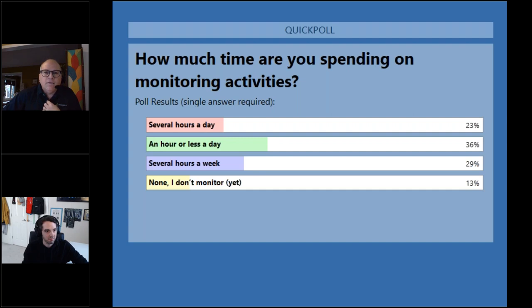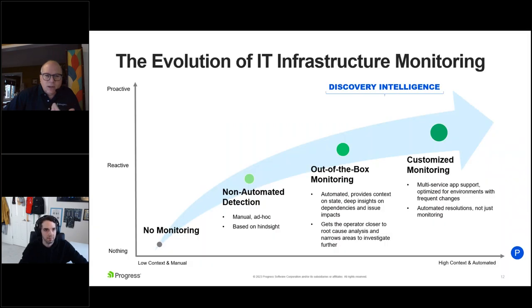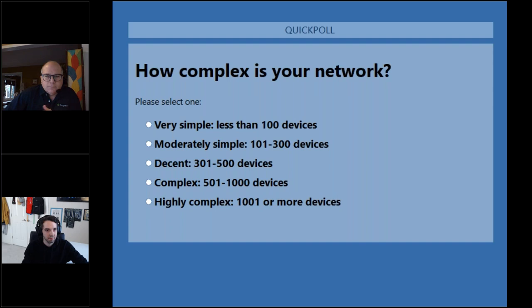Some people are definitely at the no-monitoring stage, but a lot more are spending a limited time per day. Let's run the second poll as well: help us understand how complex is your current network. The number of devices doesn't necessarily dictate complexity — even very simple, small environments could have a lot of complex components. But this generally gives an idea of how hard the tool has to work or how much customization must be done to meet your requirements.